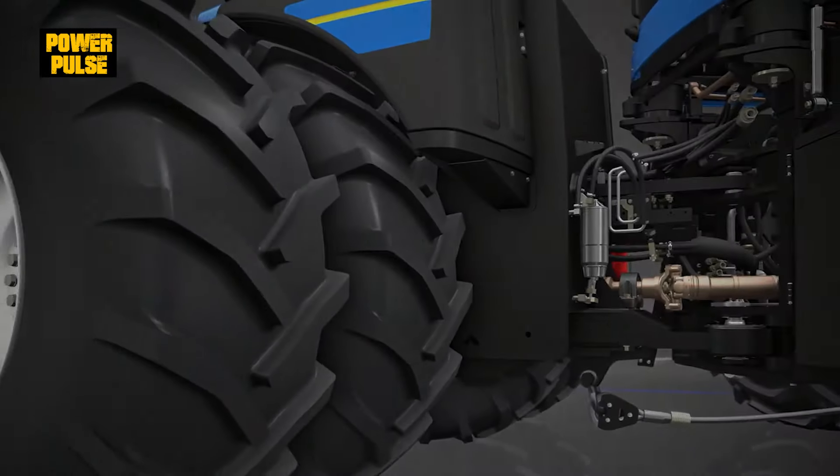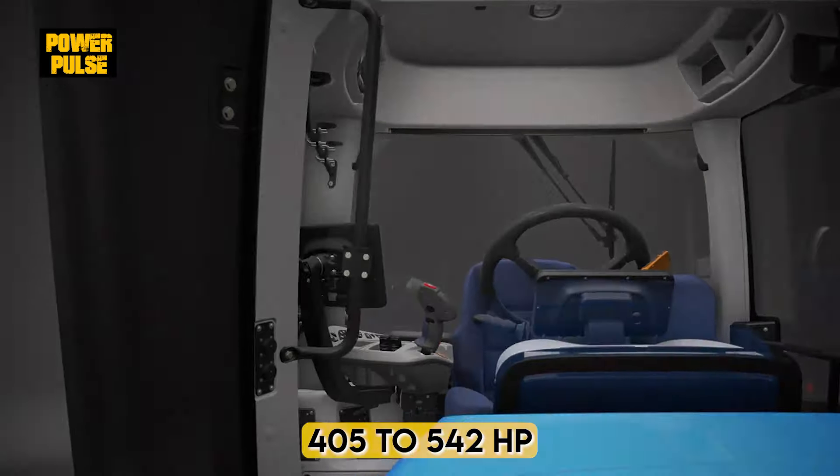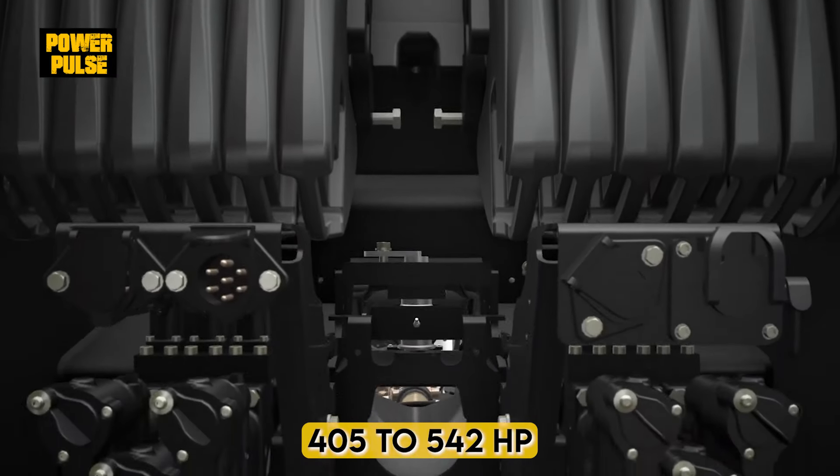New Holland's T9, with its efficient engine, delivers a balance of power and fuel economy — 405 to 542 horsepower.